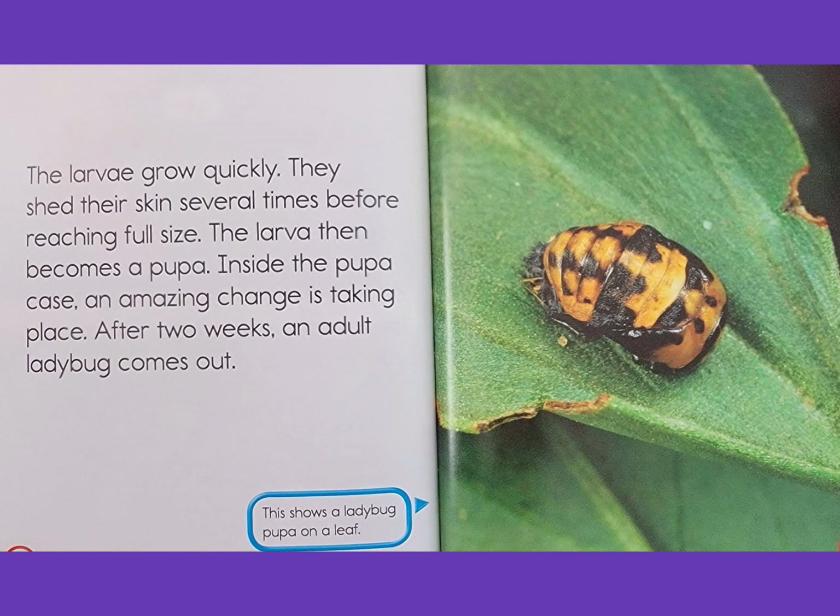The larva then becomes a pupa. Inside the pupa case, an amazing change is taking place. After two weeks, an adult ladybug comes out. This shows a ladybug pupa on a leaf.